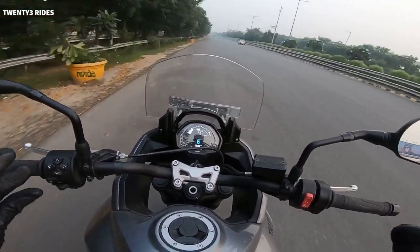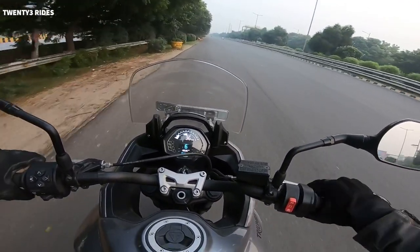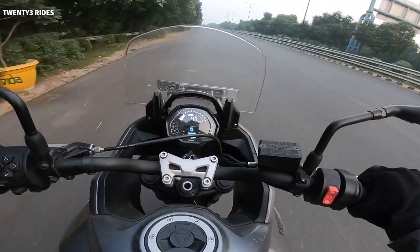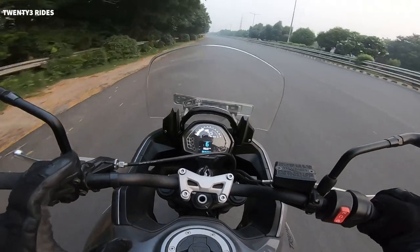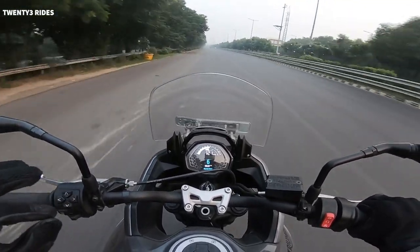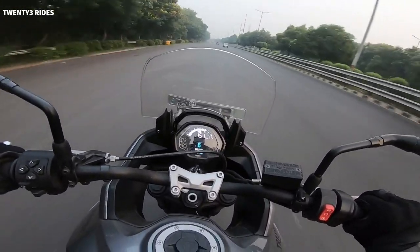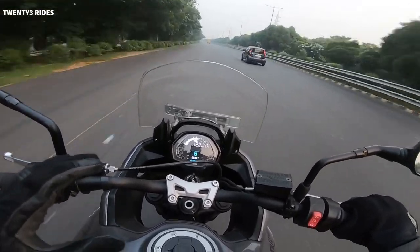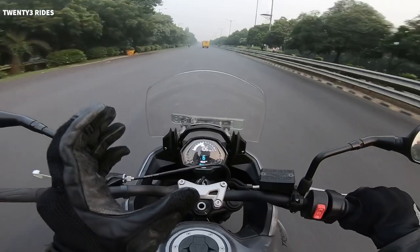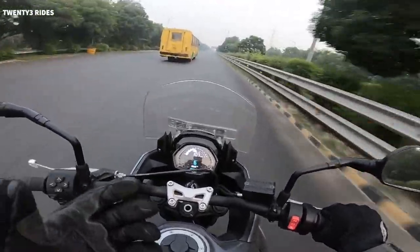When you roll on the throttle from around 40 kmph in 6th gear, you can see this machine pull strongly all the way — from 40 kmph up to 150 kmph in the same gear. That's what you call the flexibility of the engine — from 35-40 kmph in the same gear, just get on the throttle and see what this machine does. That flexibility of a 100 kmph band in the same gear, and it can do more than 170 kmph. This is the linear power delivery.